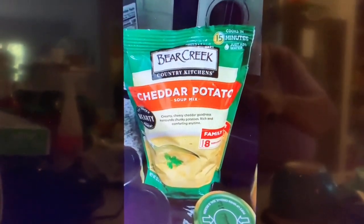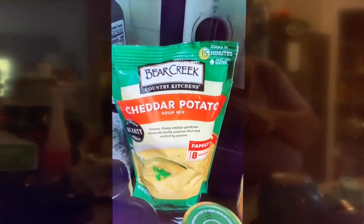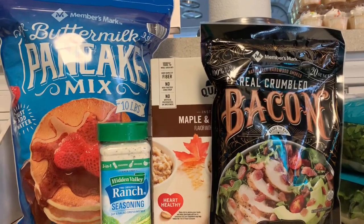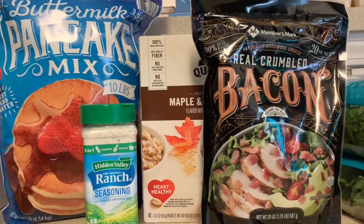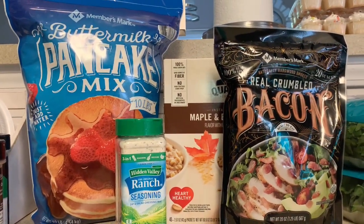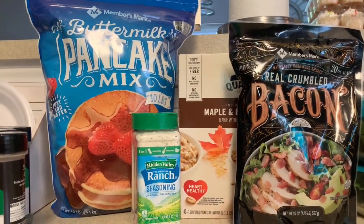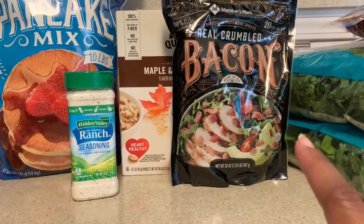Have you guys tried the Bear Creek soup? Which ones are the best? Okay, so here's what came in my Sam's Club online order today. I picked up some more of the real crumble bacon pieces — this is 20 ounces. I've noticed the prices have gone up at least a dollar or more on Sam's Club for different things. We now have three bags of this plus the little bags from Aldi, so we should be good on bacon for a while.